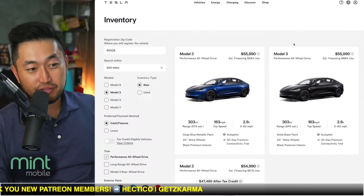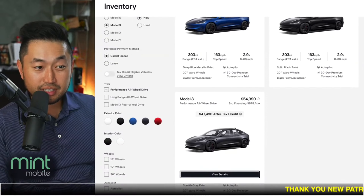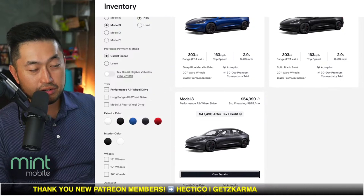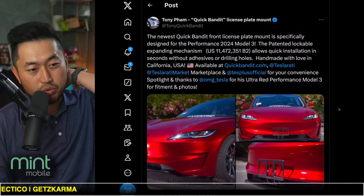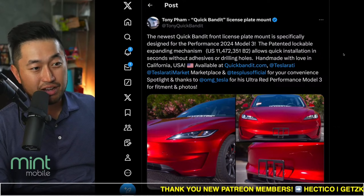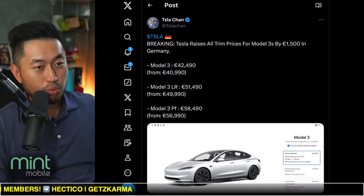Some pretty interesting stuff with all these different Model 3 and Model Y configurations. Model 3 Performance is in inventory, and Model 3s with the tax credit applied are also in inventory. In other Model 3 news, Tony has released their Quick Bandit license plate holder for the Model 3 Performance. Check out the discount code in the description. We've got this on our Model X and our Cybertruck as well.